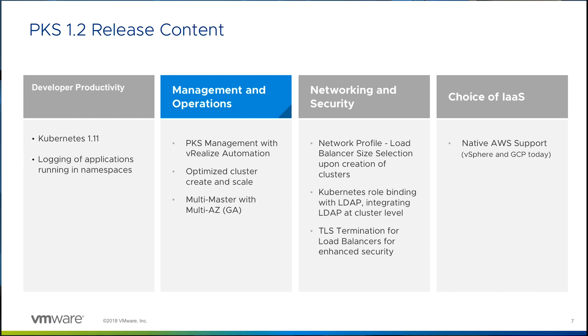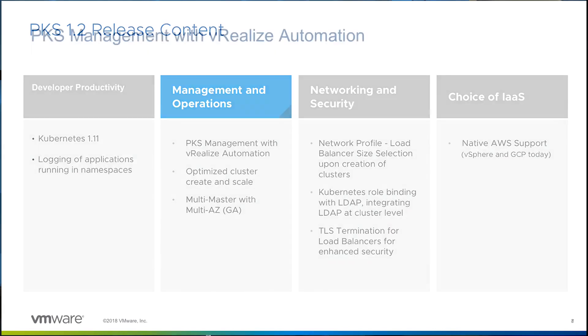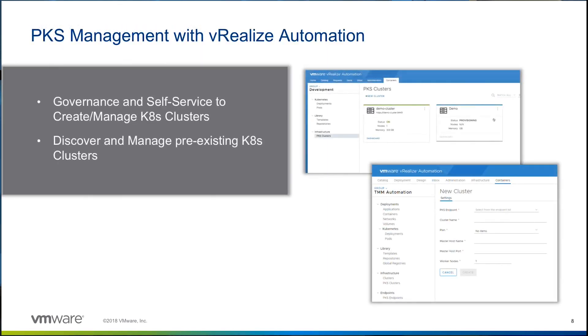As part of the management and operations value theme, we simplify the development, management, and availability of the Kubernetes platform. With vRealize Automation, or VRA 7.5, and PKS 1.2, we get self-service and governance. You can entitle your enterprise users within different business groups to deploy, discover, and manage Kubernetes clusters with VRA 7.5 and PKS 1.2.